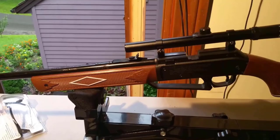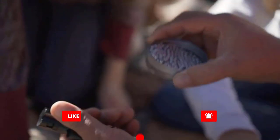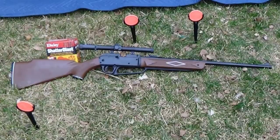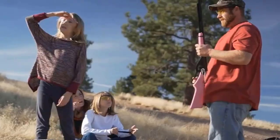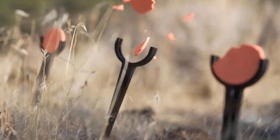The 880 rifle from Daisy features classic looks with a woodgrain Monte Carlo stock, forearm, and grip as well as a rifled steel barrel. The .177 caliber rifle can shoot both BBs and pellets with multi-pump pneumatic action, with velocities of 800 feet per second using BBs and 665 feet per second using pellets. It is no wonder that this is one of Daisy's most popular rifles.